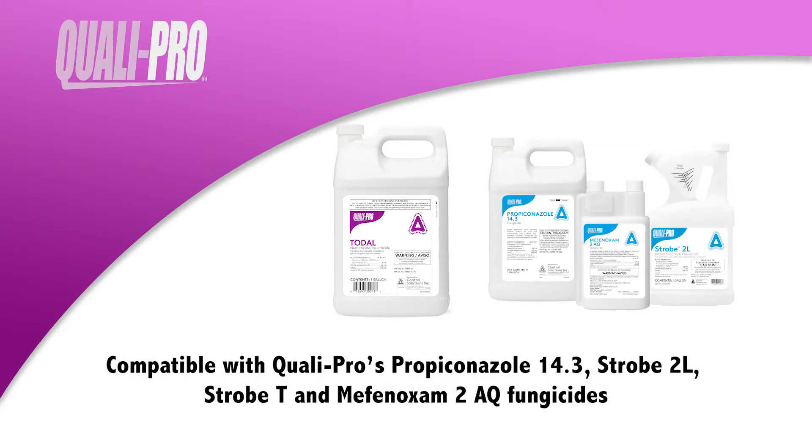Toadol is compatible with QualiPro's Propiconazole 14.3, Strobe 2L, Strobe T, and Mephanoxim 2AQ fungicides. Mixing Toadol with a fungicide can improve root quality and result in a healthier, more tolerant plant.